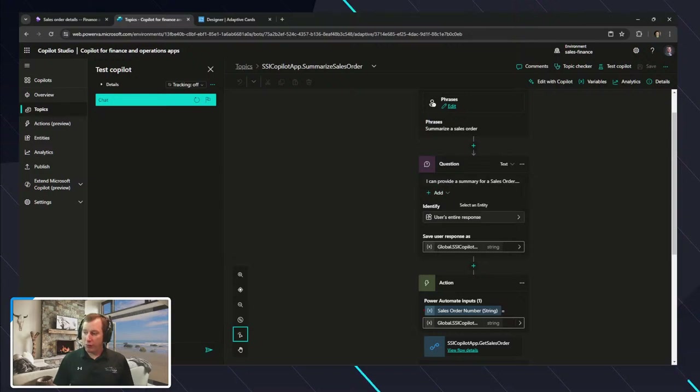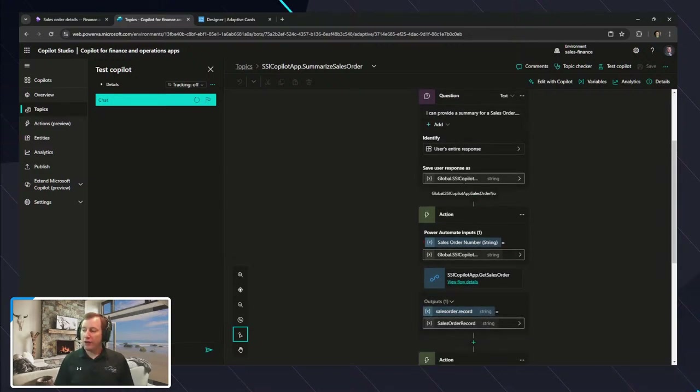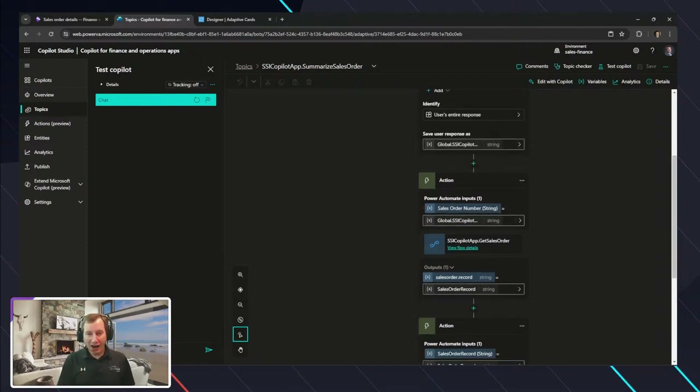The trigger phrase I said is 'Summarize the Sales Order.' From there, it adds a question, takes that response, and saves it in the conversation as a variable — a global called 'sales order number' — that gets relayed to it. Here's where your mind should hopefully be blown, because this is where the power of Copilot Studio really comes into play. I can do an action and use Power Automate to grab whatever data I want and go through a process inside of Power Automate.